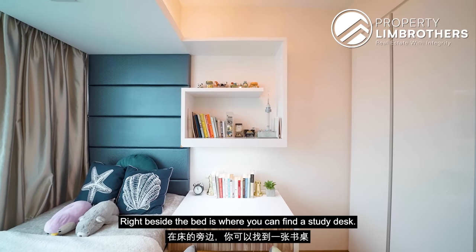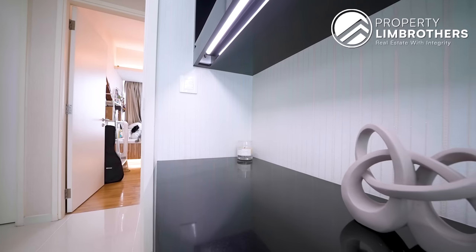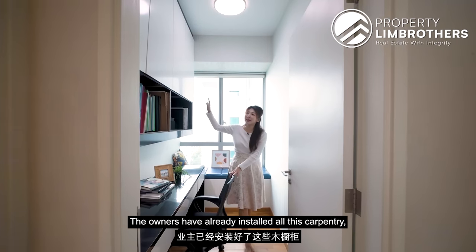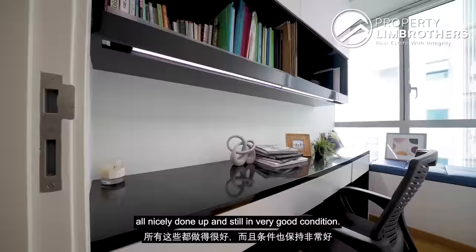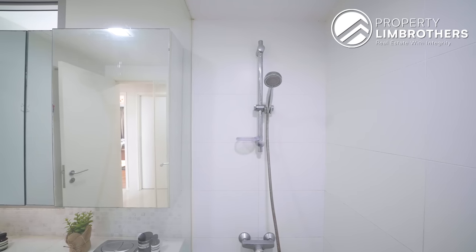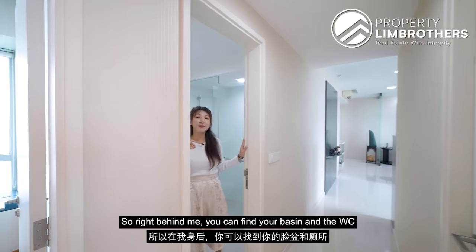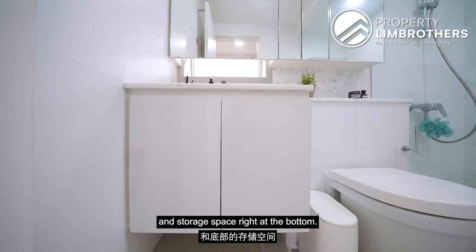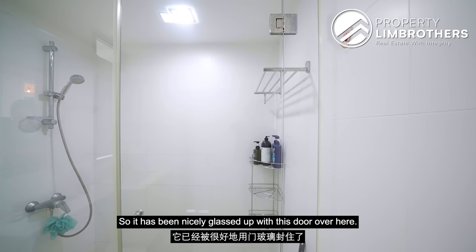Something unique about this layout is that it comes with a study. The owners have already installed all the carpentry, nicely done out and still in very good condition — there's even a cushion for you to rest here. Right beside is the first common bathroom. Behind you can find the basin and WC with a nice countertop and storage space at the bottom. On this side is the wet area, nicely glassed up with a door.